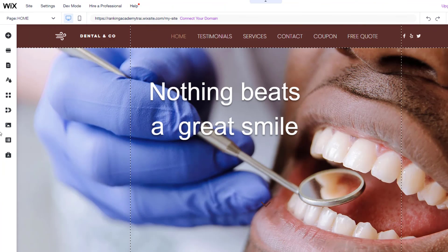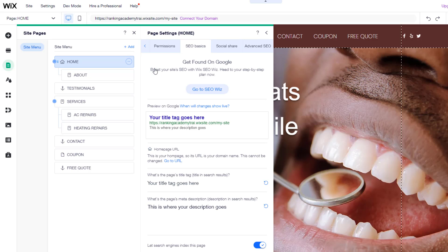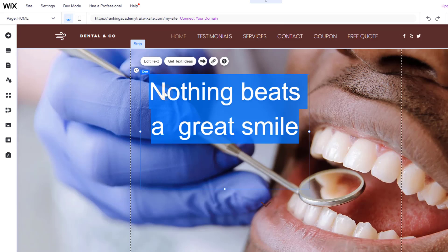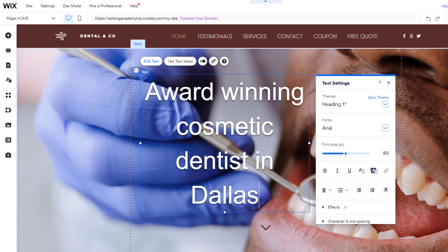If your page title and main header don't include the keywords you are targeting, log into the content management system of your website and locate the page title component — this will vary depending on the CMS you use. In this example I'm using Wix. Change the title to include your targeted keywords — for example, 'Five Star Rated Cosmetic Dentist in Dallas'. Make sure it doesn't exceed 60 characters, otherwise it will be truncated in search results. Then do the same with your main header, also known as H1 — for example, 'Award-Winning Cosmetic Dentist in Dallas'. Remember to publish your changes.